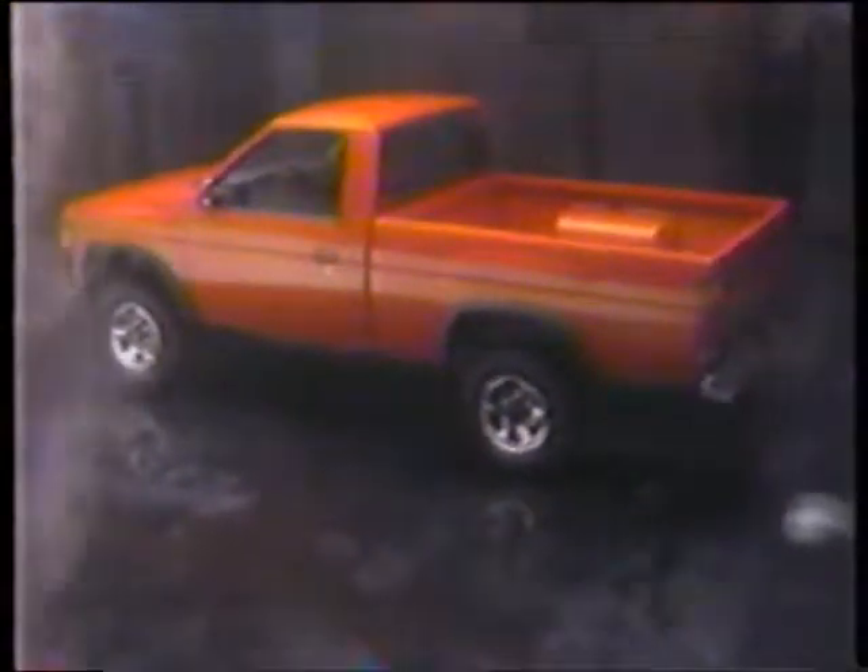If you buy a new '92 Nissan truck now, you can get a chrome bumper, chrome mirrors, fog lights, and splash guards at no extra charge. Or add a grill guard and off-road lights with a tubular light bar at no extra charge. Or your choice of up to $500 of select Nissan accessories.